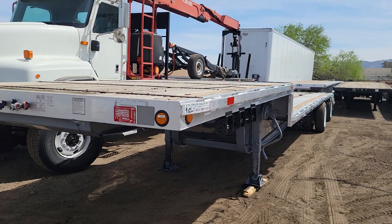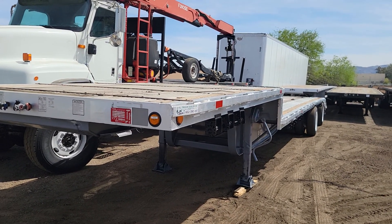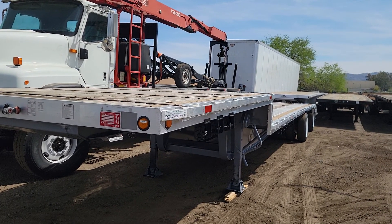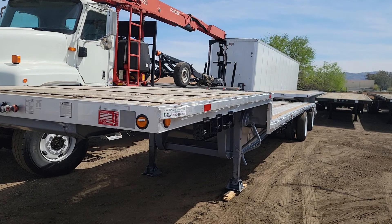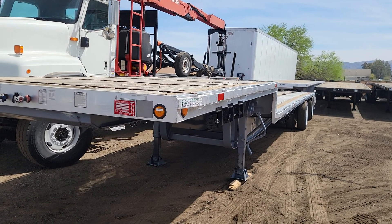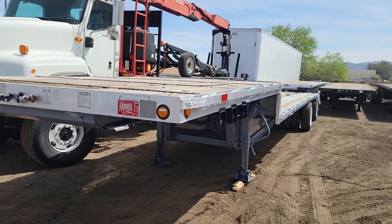Welcome to CTL Truck Sales in Phoenix, Arizona. CTL Truck Sales has been in business continuously for 37 years. We've sold over 7,000 trucks and trailers. Our website, if you'd like to see all of our inventory, is ctltrucksales.com.